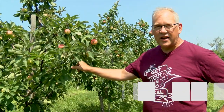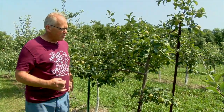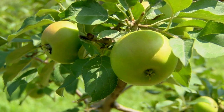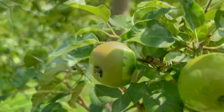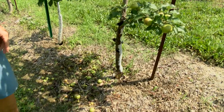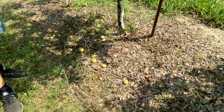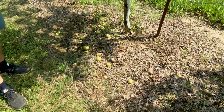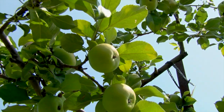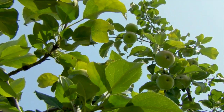We'll be picking Sweet Tango around the 10th of September. The tree I'm standing next to is Minnesota's favorite — the state apple, the Honey Crisp. Compared to the Zest Star and Sweet Tango, it's a little bit smaller. One of the challenges with this tree is that it overbears. You can see on the floor here we have apples of many different sizes, so we've come through these trees two or three times to thin the apples.